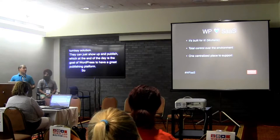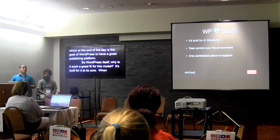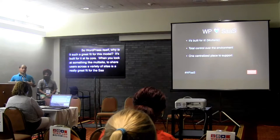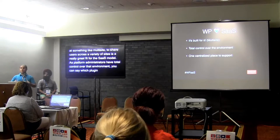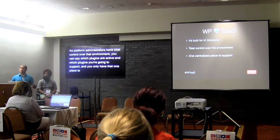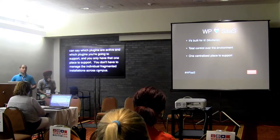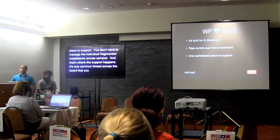Why is WordPress such a great fit for the SaaS model? It's built for it at its core. When you look at multi-site — the ability to add users, add sites, share users across a variety of sites in an academic context — it's a really great fit. As platform administrators, you have total control over the environment: which plugins are active, which you're going to support from a security and lifecycle perspective. You only have that one place to support, not a hundred fragmented installations across campus.